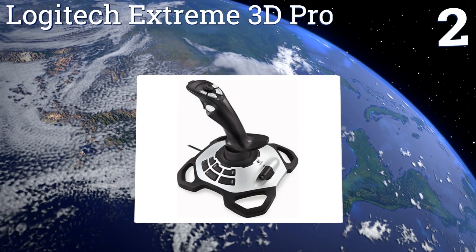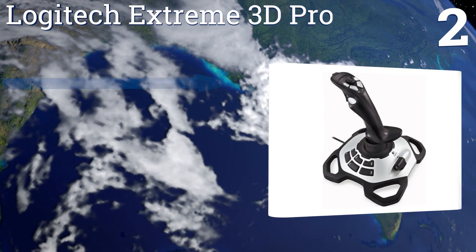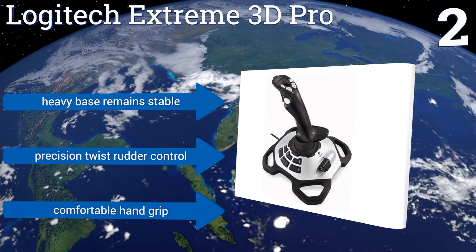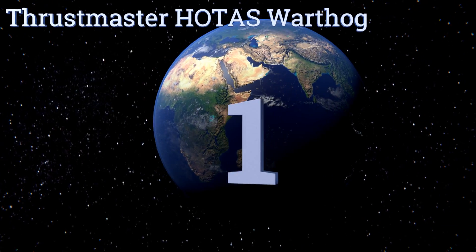At number two, value-wise you can't do much better than the extremely affordable Logitech Extreme 3D Pro. It has an eight-way hat switch and 12 action buttons built into its design, so you won't be reaching for that keyboard or mouse anytime soon. It features a heavy base that remains stable, a precision twist rudder controller, and a comfortable hand grip.